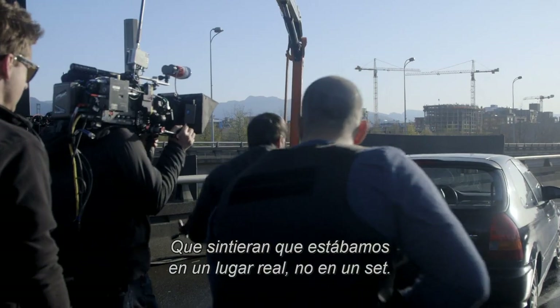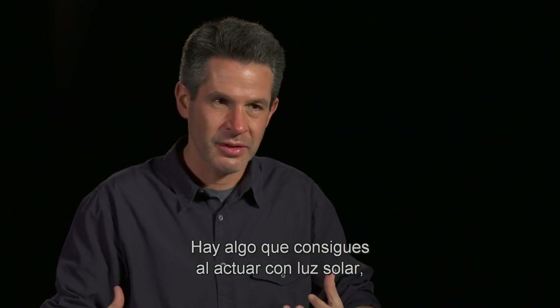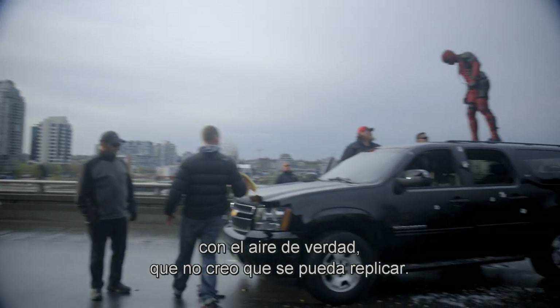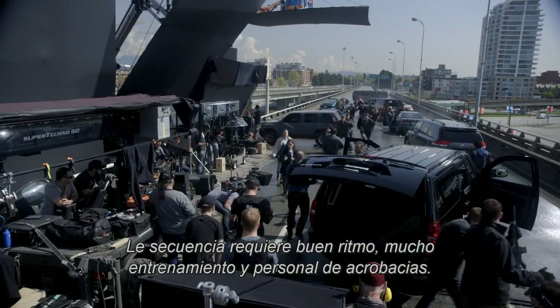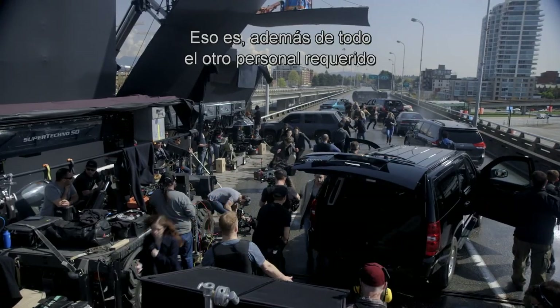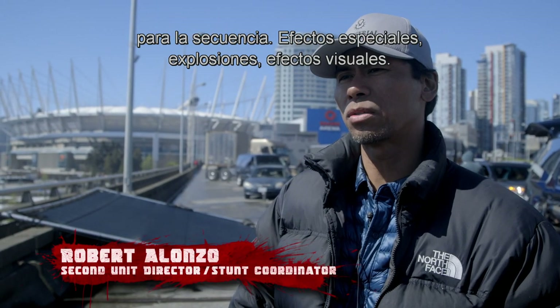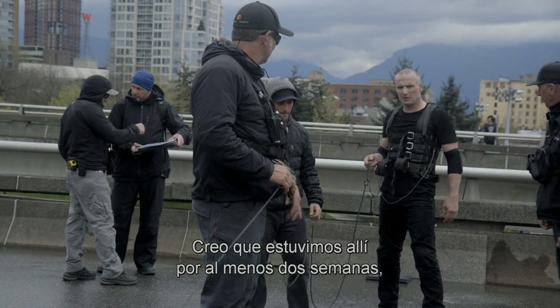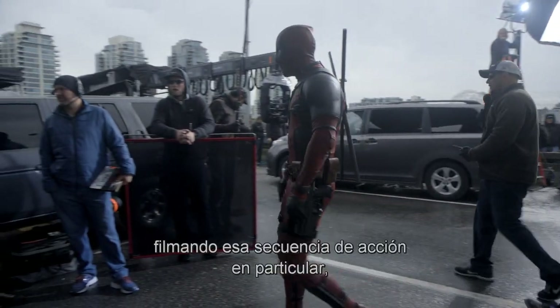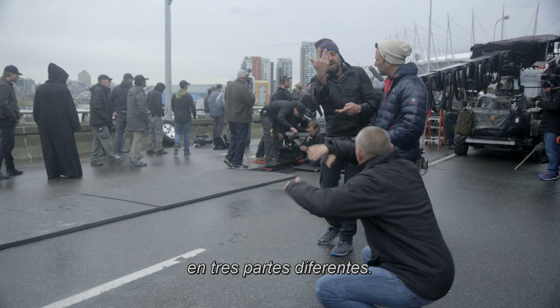We wanted it to feel interactive — like they were in a real location and not just on a stage. There is something about interacting with the sunlight, with real air, that I don't think you can ever completely fake. This sequence requires a lot of timing, a lot of rehearsal, 30 stunt personnel — plus the other crew required: special effects, explosions, visual effects. I think we were there for at least two and a half weeks just shooting that one particular action sequence in three separate parts.